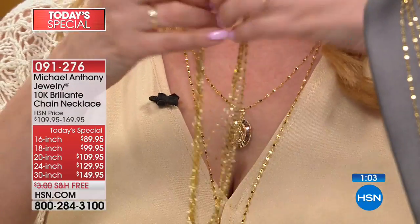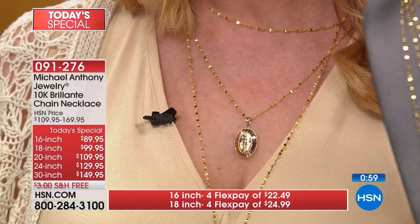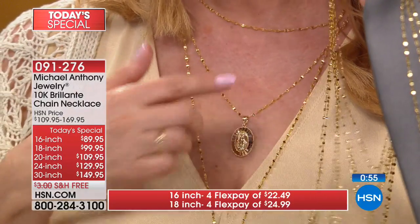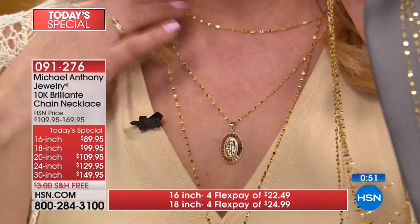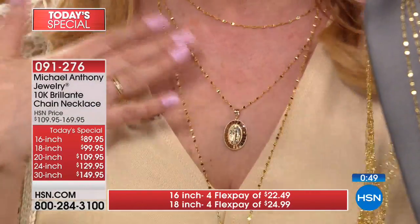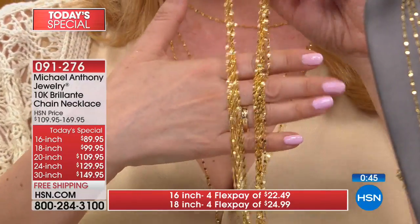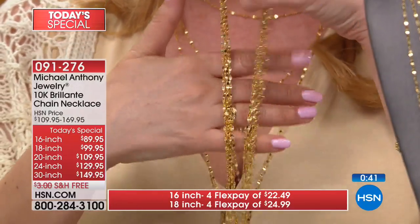Wearing these and walking down the hall, I was on in the 11 o'clock hour and everybody wanted to know — 'Is that the Today's Special? I have to have it.' Because you see the presence of gold, solid gold. One day, one day only — over a thousand now ordered.